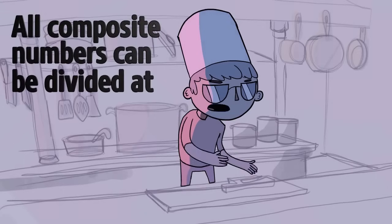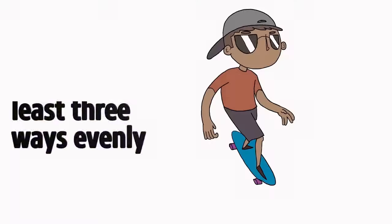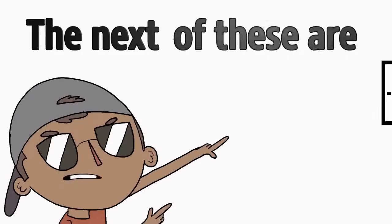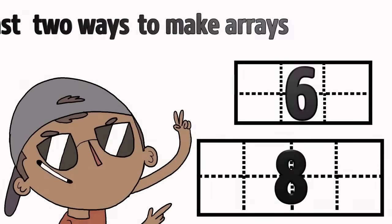All composite numbers can be divided at least three ways evenly. The first composite number is 4 — it's divisible by three numbers or more. The next of these are 6 and 8; they have at least two ways to make arrays.